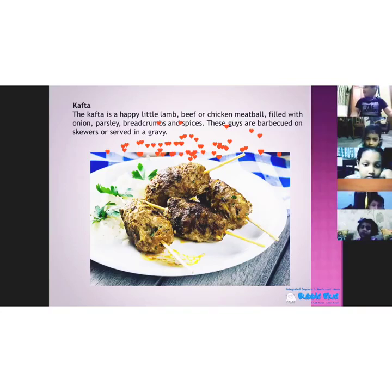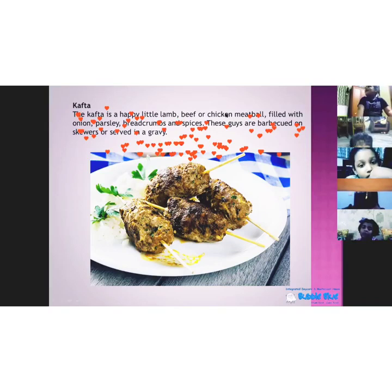The next item is kafta. This is like how we have Indian kofta. We can either have it barbecued or we can have it in a gravy. It is made of lamb, beef or chicken mince, and spices are put in it. It is very tasty to eat.